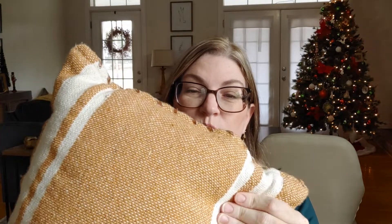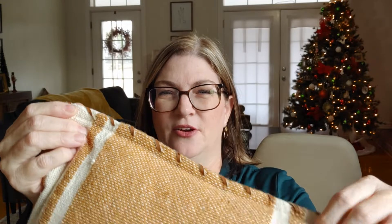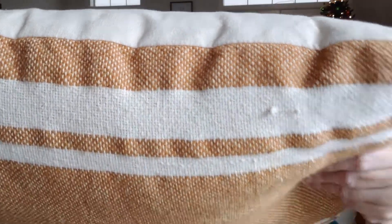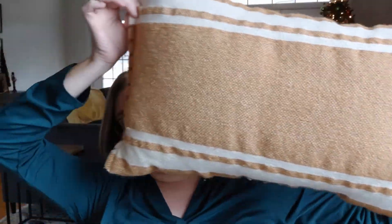I got two of these pillows — they're really good pillows. They have a leather-like material, not sure exactly what it is, but it's really nice. I have two of them and I think I paid $20 for both together.